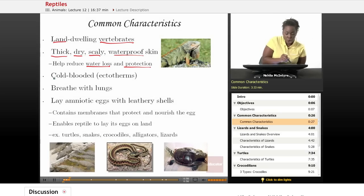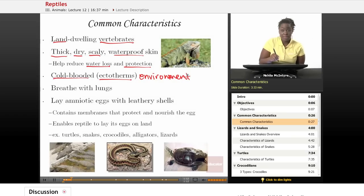All reptiles are cold-blooded, or ectotherms, which means they cannot maintain their own body temperature. Their body temperature is based upon the environment. So if it's cold in their environment, then the reptile is cold; if it's hot, the reptile is hot. Luckily, reptiles are able to move, so if it is hot they'll find some shade, and if it's cold they'll come out and bask in the sun.